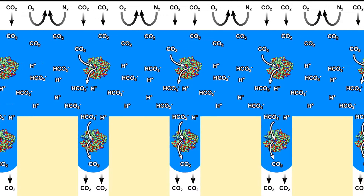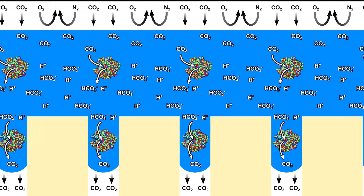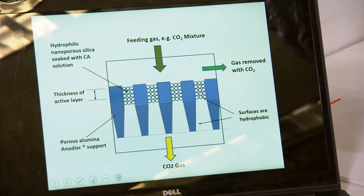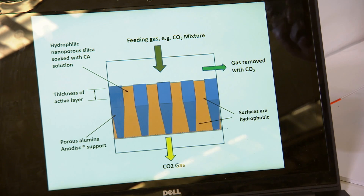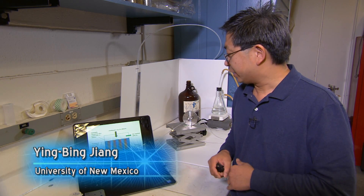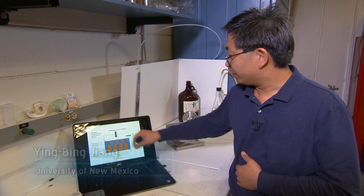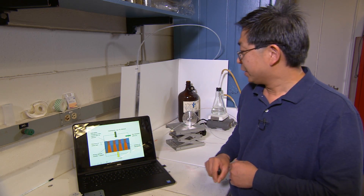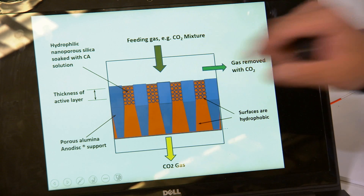The fabrication process is surprisingly simple and cost-efficient. We fill a commercial porous substrate with a nanoporous structure, modify all the pore surfaces with hydrophobic groups so that they repel water, and then modify only a very thin layer of the nanoporous structure into a hydrophilic surface chemistry.